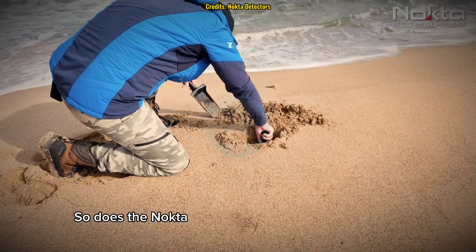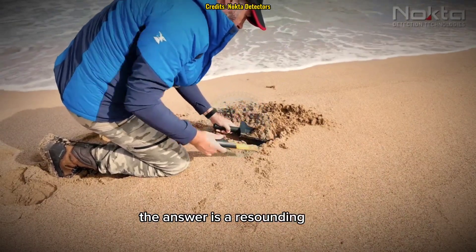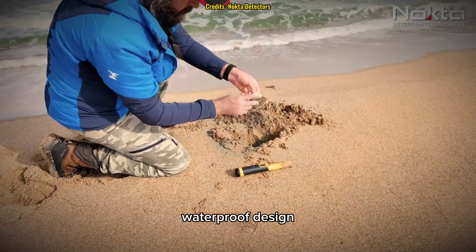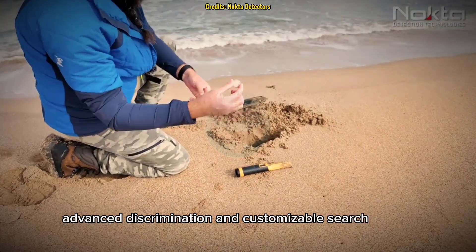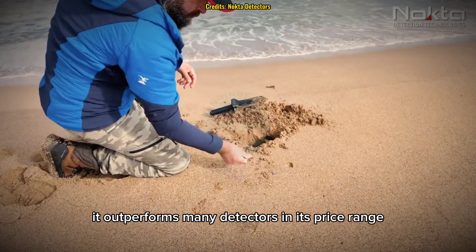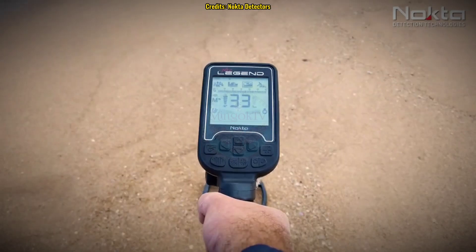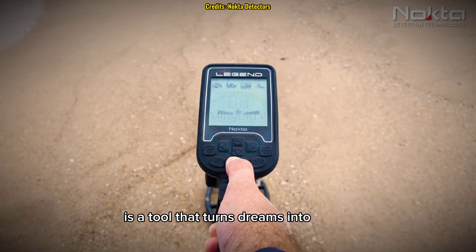So, does the Nocta Macro Legend live up to its name? The answer is a resounding yes. With its simultaneous multi-frequency technology, waterproof design, advanced discrimination, and customizable search modes, it outperforms many detectors in its price range. Whether you're searching for history beneath your feet or hunting for lost treasure, the Nocta Macro Legend is a tool that turns dreams into reality.